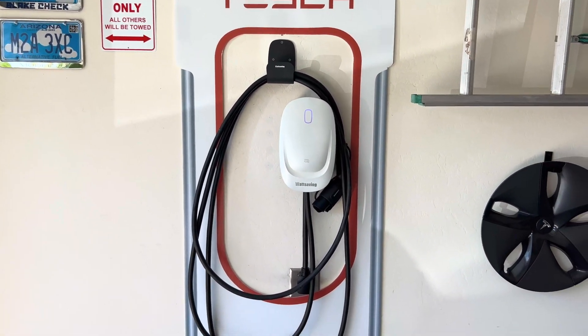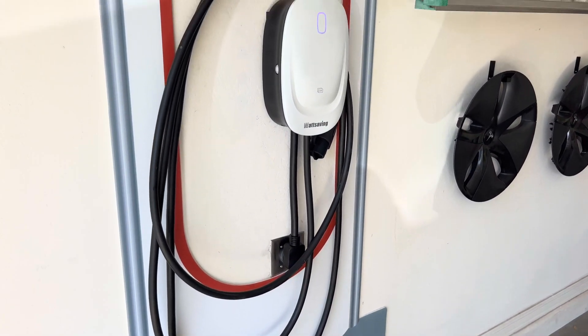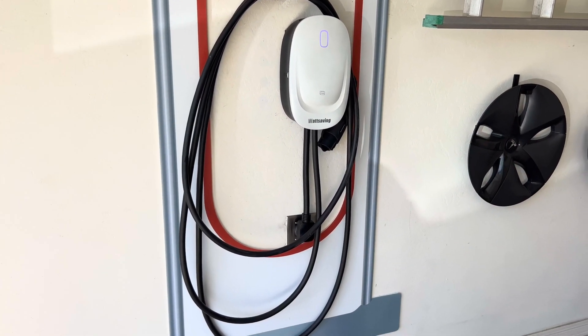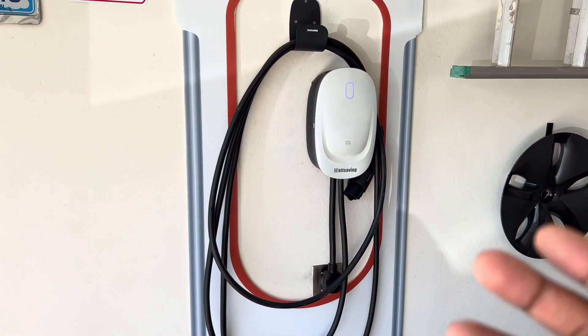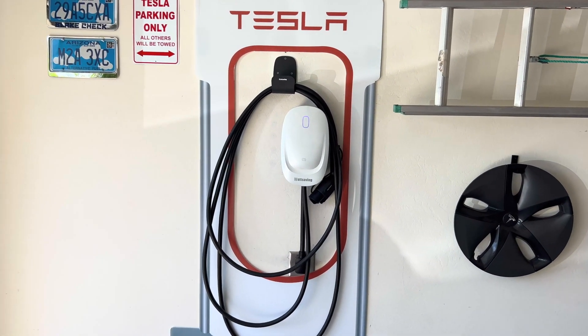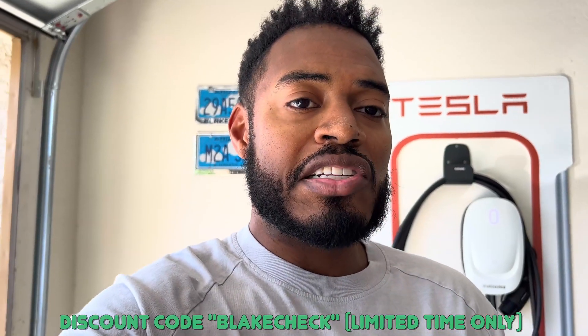You might be wondering why not just upgrade to Tesla's wall connector, which can charge at up to 48 amps. The answer is the convenience of being able to remove this wall charger from the outlet whenever you want. Tesla's wall connector has to be hardwired into the wall, so it's not easy to remove. With the Watt Saving wall charger, if you want to reinstall your mobile connector, or if you're moving, you can easily take it with you. Last I checked it was going for about $450, but with my discount code — linked in the description — you can save 13%, bringing it close to Tesla's wall connector price, without needing an electrician on top of that.